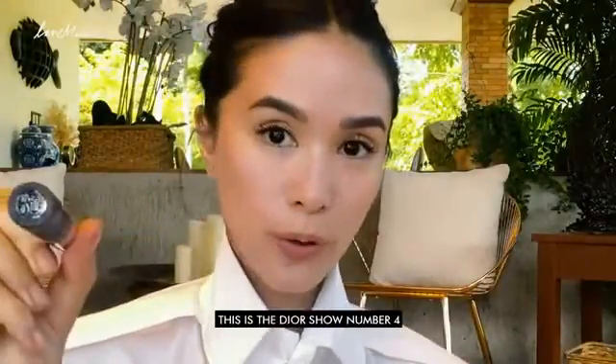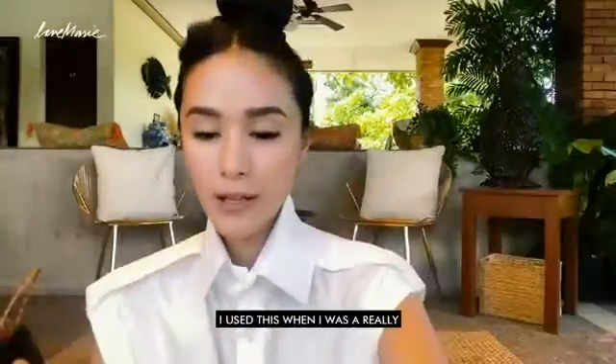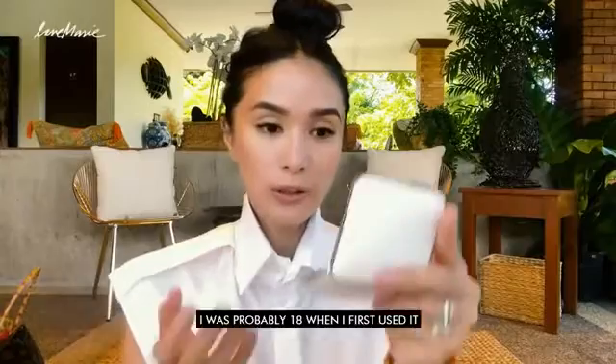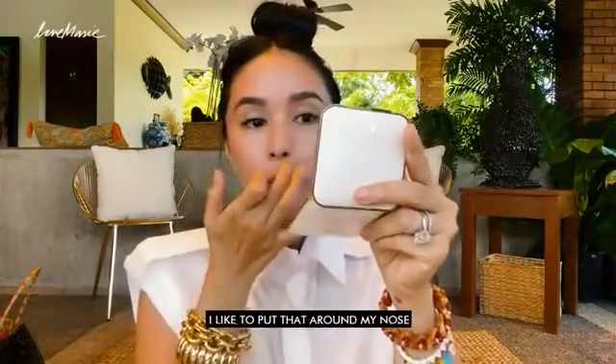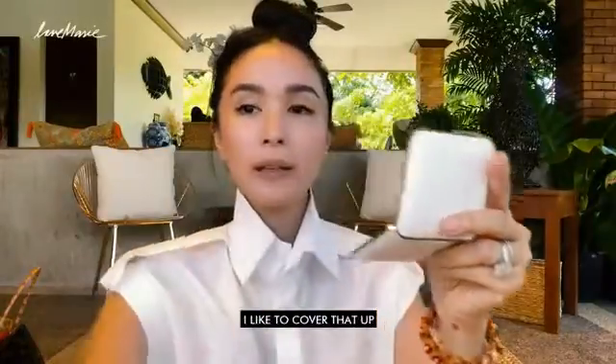Then I'm going to use my Dior Show number four. I love also Bobby Brown Mahogany — I use both. This is a little bit lighter than that. I love using Naturactor, this is number 51. They have different shades. They're the best. I used this when I was a really young artist — I was probably 18 when I first used it. I like to put that around my nose. I think it just makes it look cleaner — you know, the discoloration around your nose. I like to cover that up.